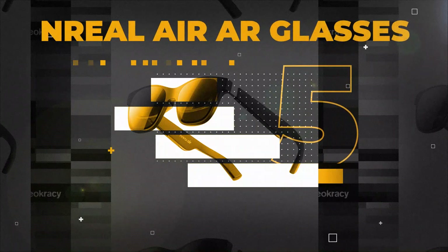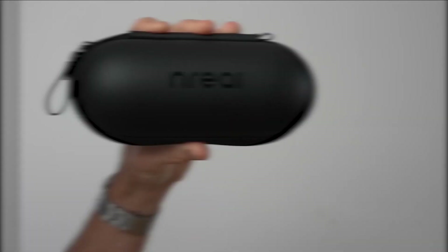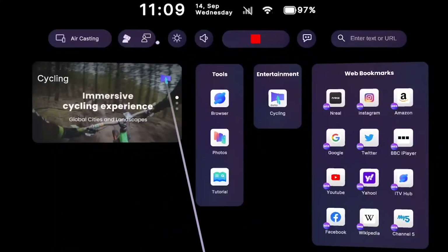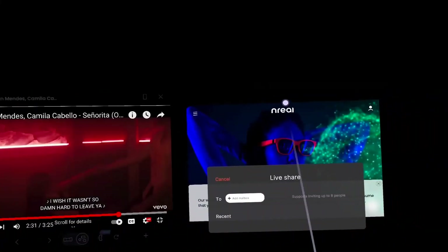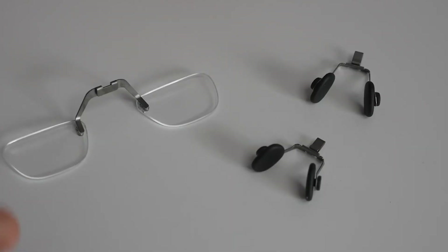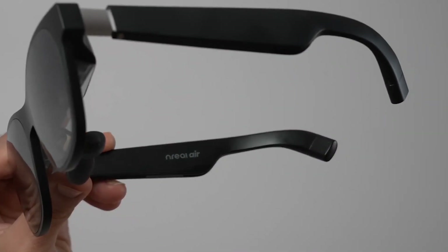Number 5: NREAL AIR AR Glasses. The NREAL AIR AR Glasses aren't the first to go on the market, but they represent the sector's finest opportunity to create something that might find widespread appeal. All you need is a compatible smartphone to easily immerse yourself in Netflix or Xbox Game Pass content using their straightforward plug-and-play architecture. The glasses have a slim and fashionable style and are lightweight. They're also camera-free, so you won't have to worry about being followed or frightening anyone nearby.